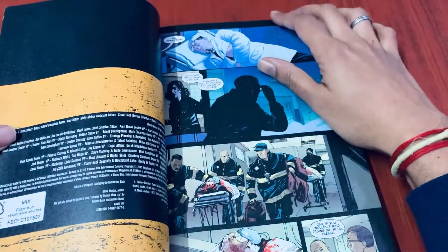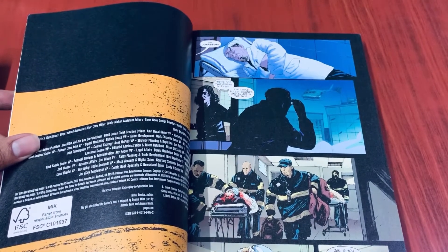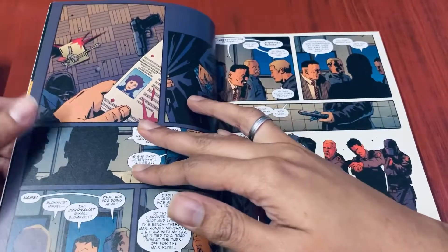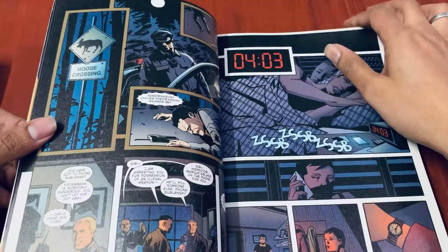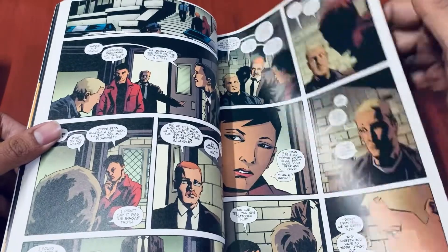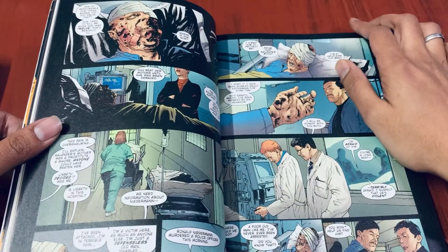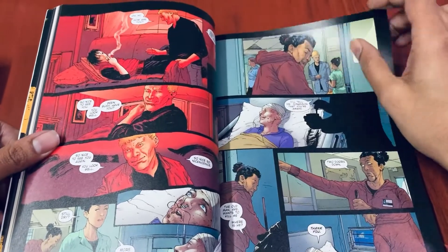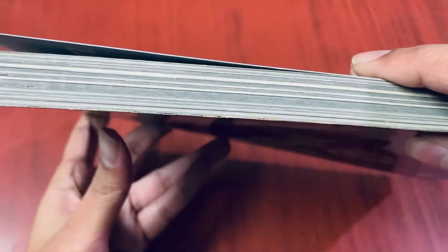We'll do a quick sneak peek into what this book contains. The artwork in *The Girl with the Dragon Tattoo* was extraordinary — this one doesn't look quite as great, but it's still great. I got it at a pretty good deal on this website. I think I bought it for around 600 to 700 rupees or something like that. It's a pretty thick book — it should come close to around 250 pages.